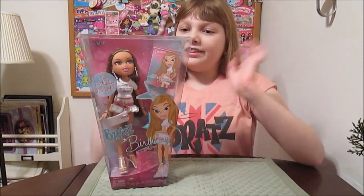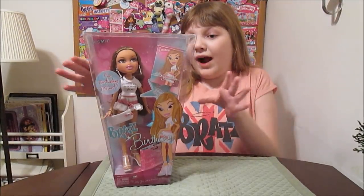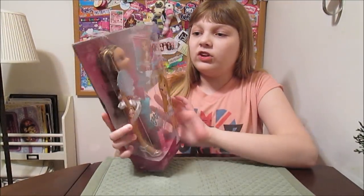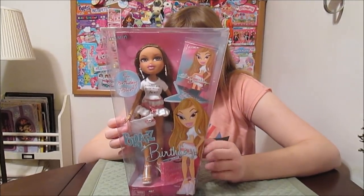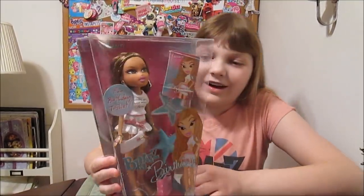Hey everyone, it's Fanana and today I'm going to unbox and review this Bratz birthday Yasmin and she is really, really pretty. Yeah, she is really pretty. This is one of these birthday girls that have little cute t-shirts on. I always like these ones. I love her.